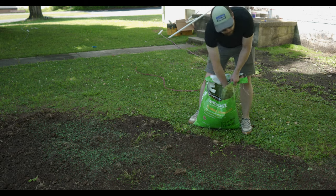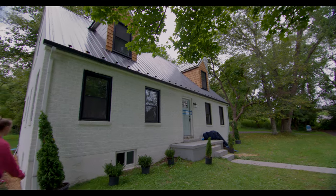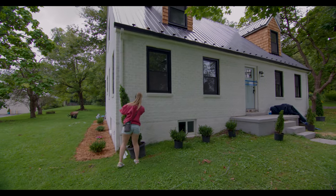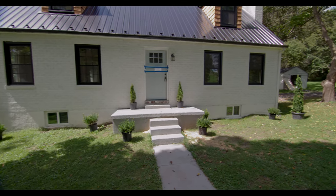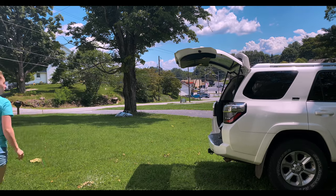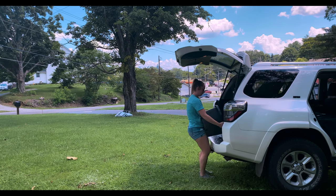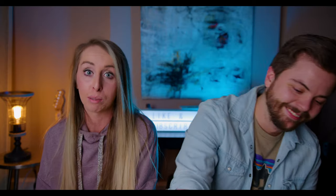Step four is landscape. This is where you pay attention to your grass, add some trees, some flowers — a little green thumb goes a long way at making your house feel like a home. We went to our local nursery so they could help us pick the best layout for our house, and they hooked us up with a mixture of trees, shrubs, and flowers. Getting those trees out of my car was not easy — they were like 100 pounds apiece.